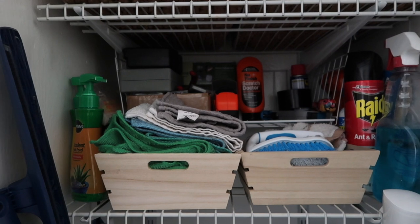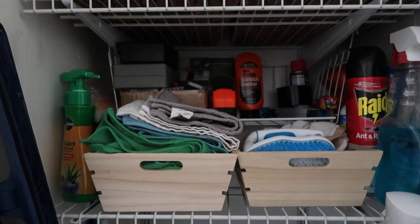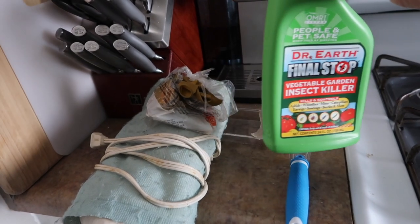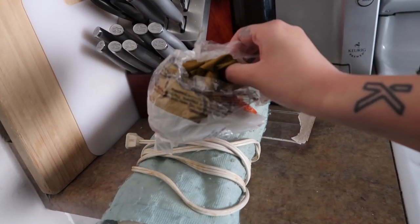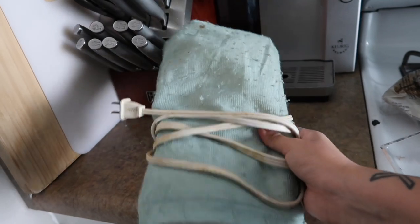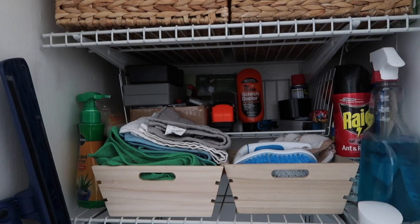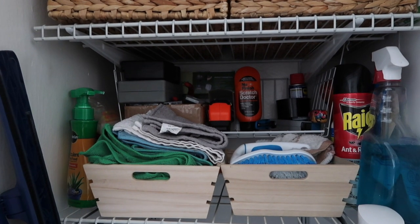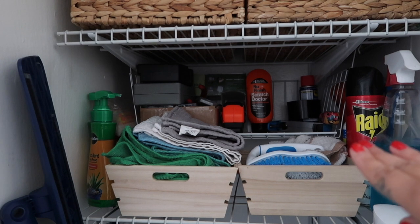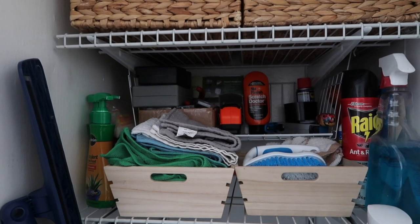Here's a quick update of how it looks after I organized it. I did find some stuff to declutter — some old balloons we don't need, empty packaging, and a heating pad that has seen better days which I'll donate. Not much of a difference, but still a little better organized. I feel like if I had one more basket I could make it look a lot better, but we'll go with what we have right now.